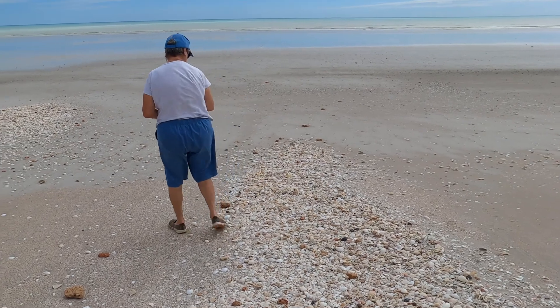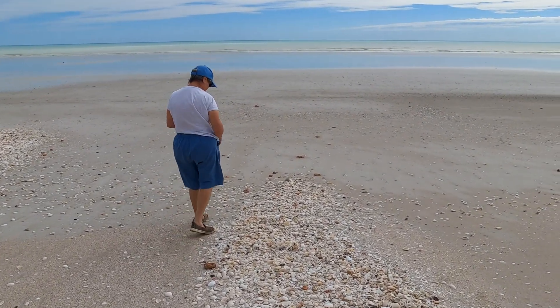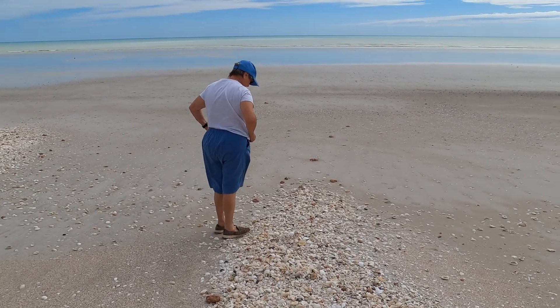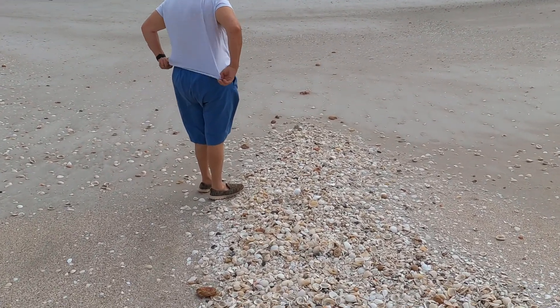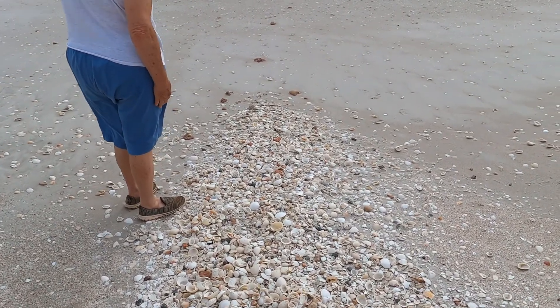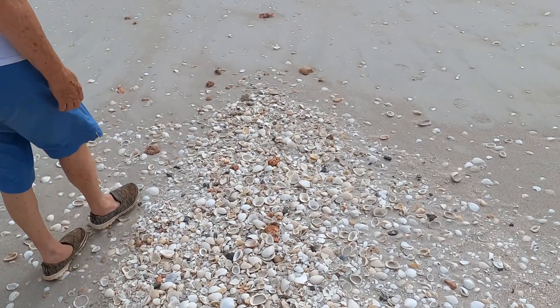So apart from fishing, which is certainly very popular here, you can go searching for shells — which is definitely a great thing to do and very popular as well.